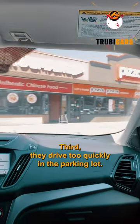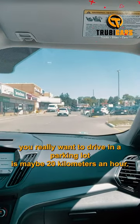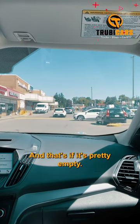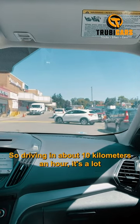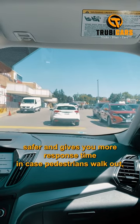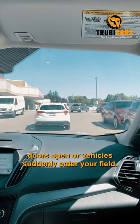Third, they drive too quickly in the parking lot. The fastest you really want to drive in a parking lot is maybe 20 kilometers an hour, and that's if it's pretty empty. Driving at about 10 kilometers an hour is a lot safer and gives you more response time in case pedestrians walk out, doors open, or vehicles suddenly enter your flow.